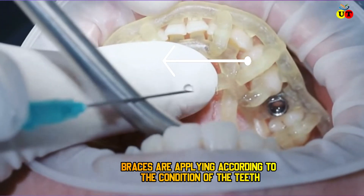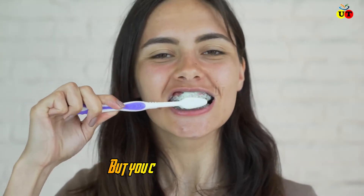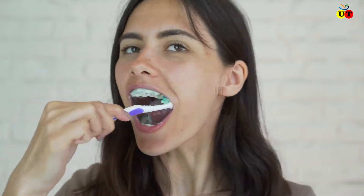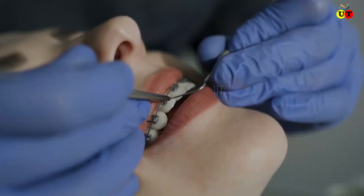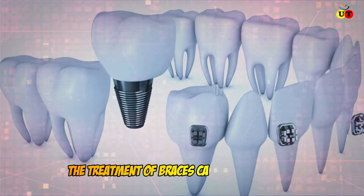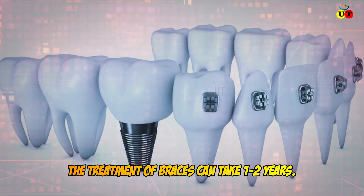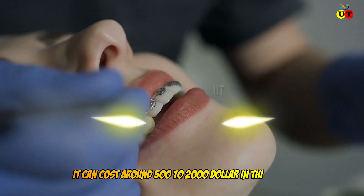In this method, braces are applied according to the condition of the teeth. Braces can be fixed or removable, and you can do everything normally. However, the main disadvantage of this method is that it is time-consuming — the treatment of teeth wearing braces can take one to two years. It can cost around 500 to 2,000 dollars.